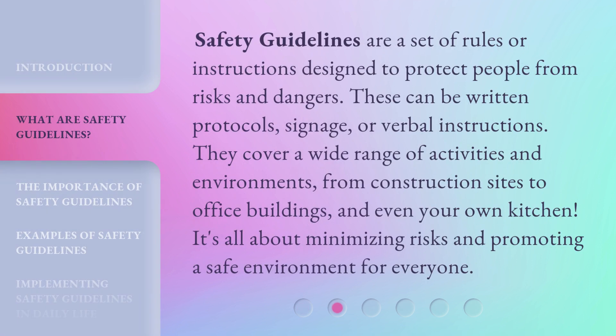Safety Guidelines are a set of rules or instructions designed to protect people from risks and dangers. These can be written protocols, signage, or verbal instructions. They cover a wide range of activities and environments, from construction sites to office buildings, and even your own kitchen. It's all about minimizing risks and promoting a safe environment for everyone.